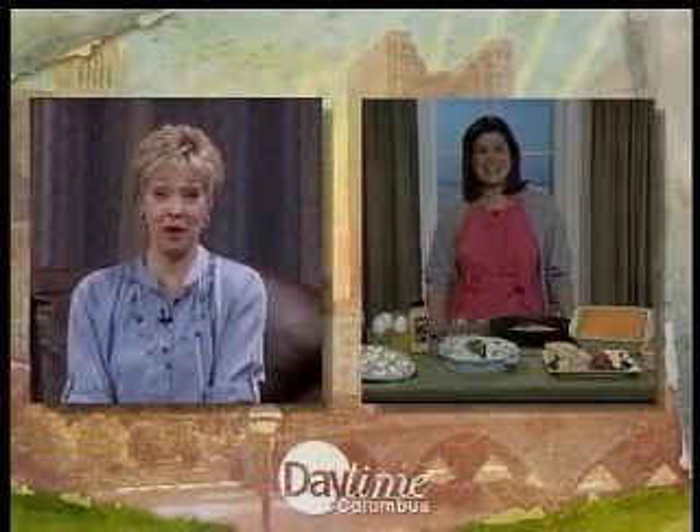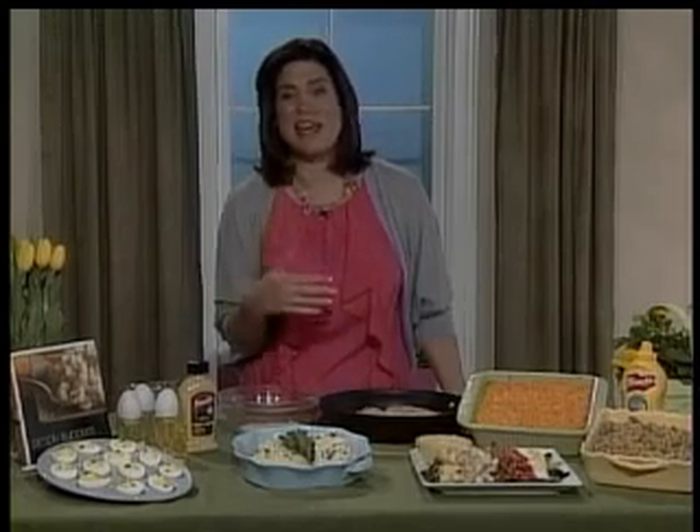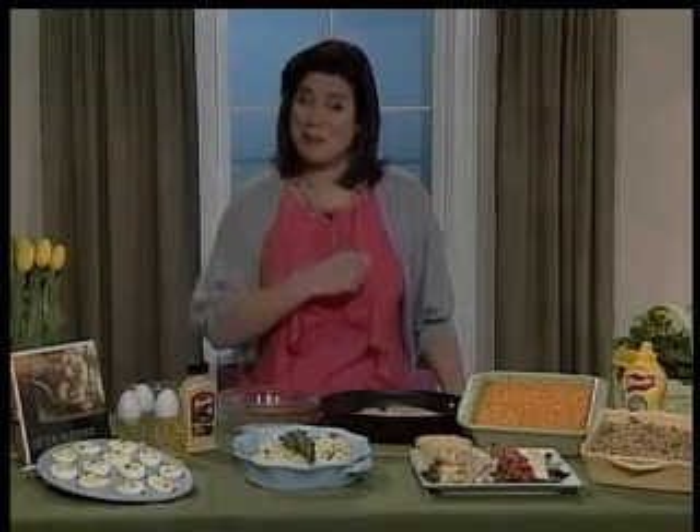We make these eggs, we color them, and then everyone wants to know what do we do with them? Well, that's how we actually started that tradition. We had all of these hard boiled eggs and what were we going to do with them? So I found a way to make a memory for my family.